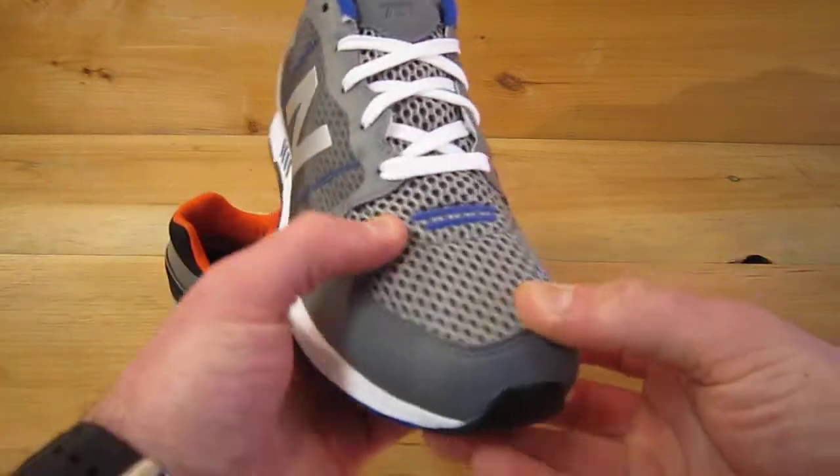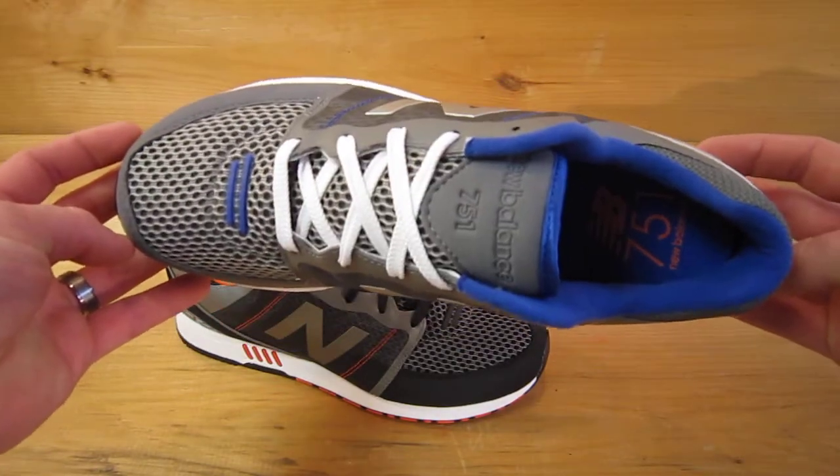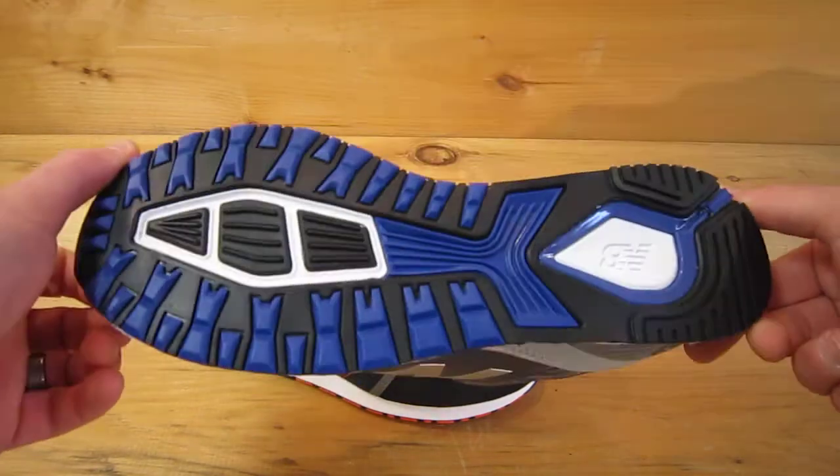I'll just give you the full view here. I'm thinking this is one of the more promising silhouettes that they've come out with, with a modern twist, in quite some time.